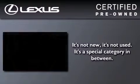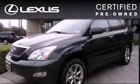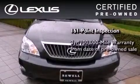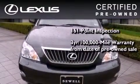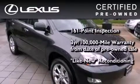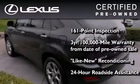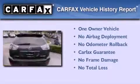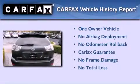You can have peace of mind while considering this certified Lexus. It's undergone a meticulous 161-point inspection. It comes with a three-year, 100,000-mile warranty, and it has been reconditioned to the level that is virtually indistinguishable from a new Lexus. It isn't new and it isn't used — it's in a special category all its own. This Lexus has had only one owner, and it qualifies for the Carfax buyback guarantee.